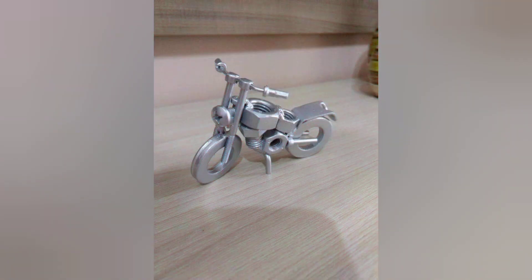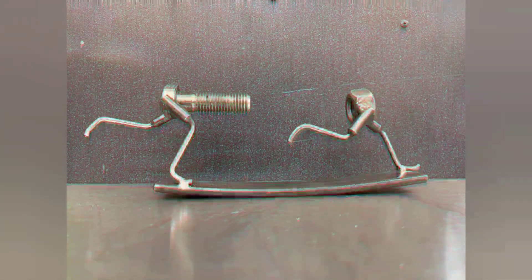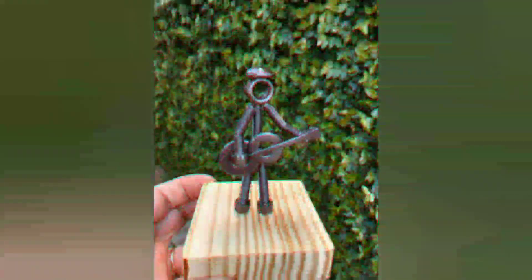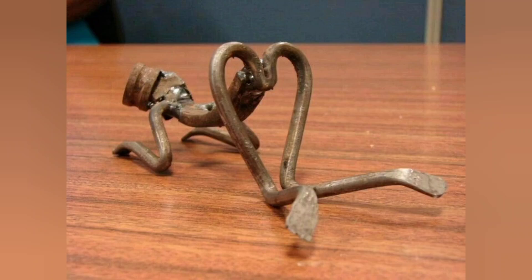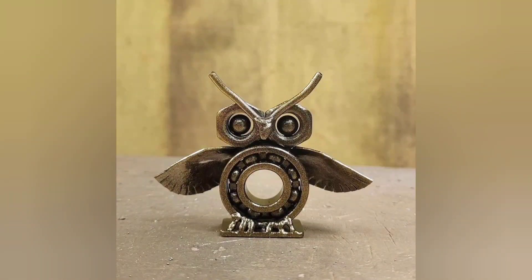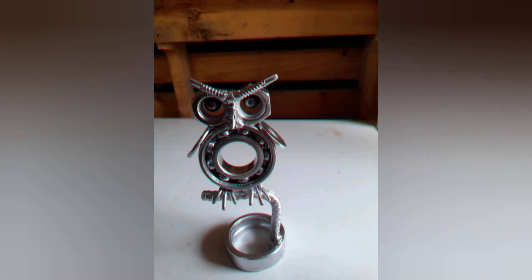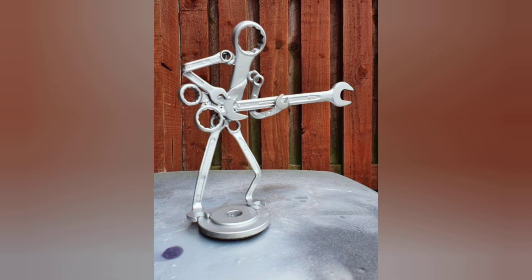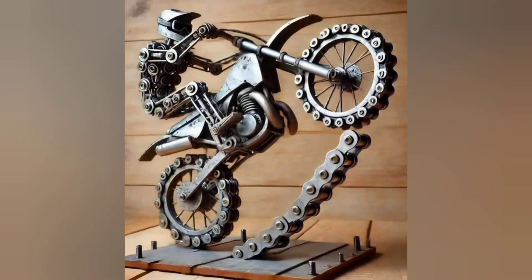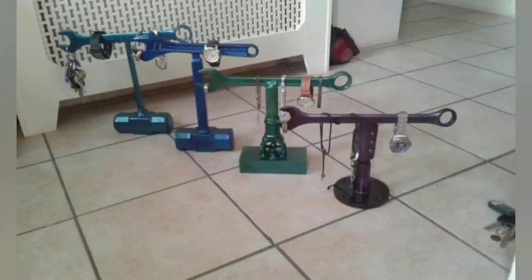A clean workspace and the right welding machine play a big role in getting the best results. Don't forget every great welder starts with the basics, so don't lose hope — be confident and be regular. Precision is the key when it comes to welding; taking the time to measure and cut properly will save you a headache down the line. Whether you are working on something big or small, careful planning is what separates a good project from a great one. One of the most satisfying parts of welding is seeing your project take shape piece by piece.